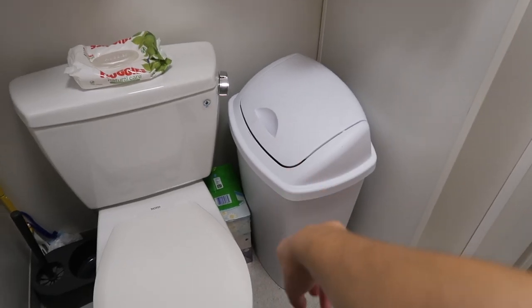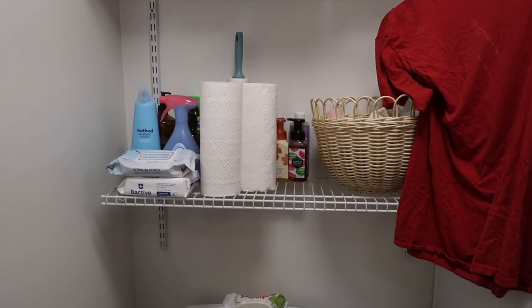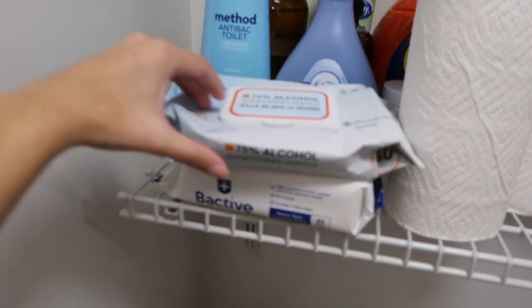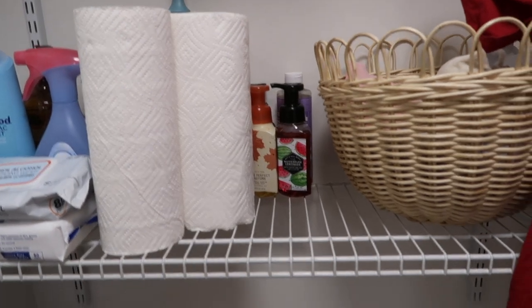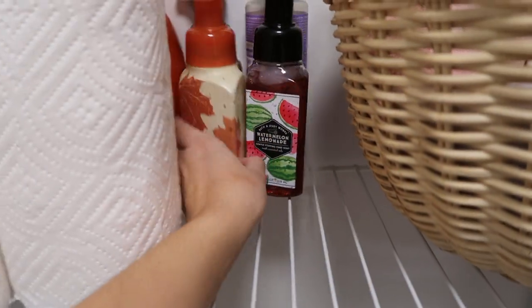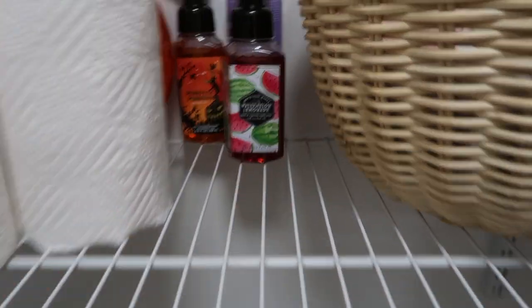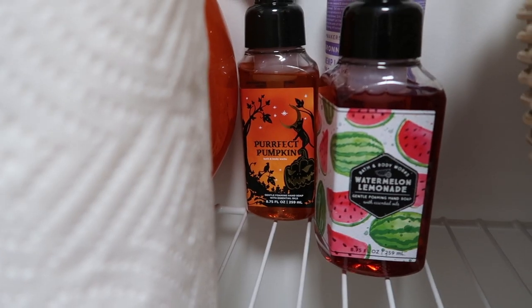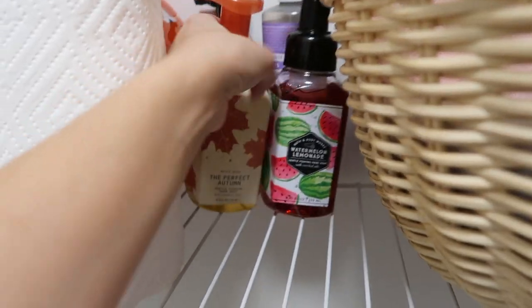Above the towel rack I have this little garland from Target — I got it last year. I just hung it up because I thought the wall was bare. We have a toilet, obviously. I put a trash can right here from Target. There are two shelves in here with cleaning supplies. I definitely recommend the sanitizing wipes from Target — they are lifesavers. And then I have my hand soaps — I have to have my hand soaps. I got these fall ones and they smell so good. I'm obsessed with the Halloween one. And this one reminded me of Harry Styles because it's watermelon lemonade — so did I buy it because it reminded me of Harry Styles? Yes, I did.